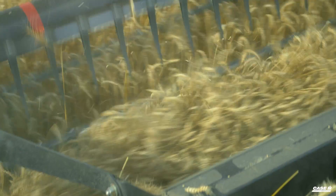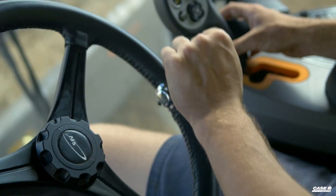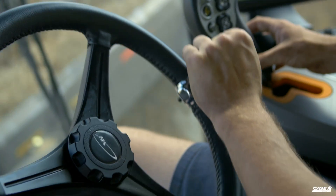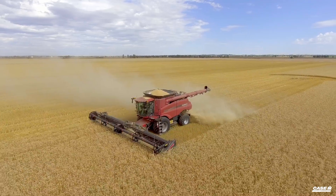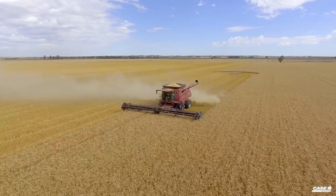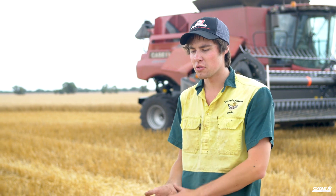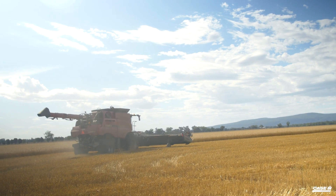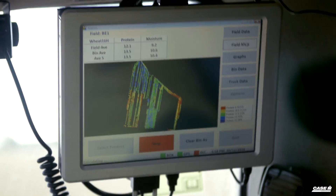Next year going forward it's going to be really easy. We're going to overlay our protein maps with our yield maps and work out where our low areas and high areas of our farm are. We'll increase our inputs in areas that need more and decrease inputs in areas that don't need as much attention, going completely variable rate with our urea, lime, gypsum — everything.